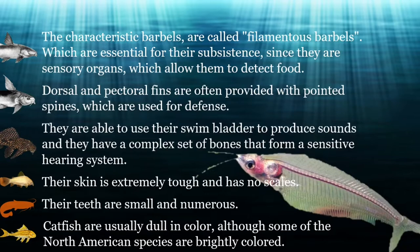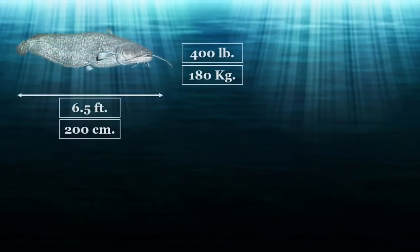Size varies between the different species. Most of the smaller species are no longer than 5 inches, and in fact some are less than 2 inches long. On the other hand, there are species such as the Danube catfish, Silurus glanis, which reaches a length of up to 6.5 feet and a weight of up to 400 pounds, or 180 kilograms.